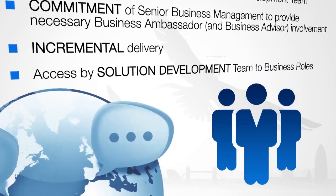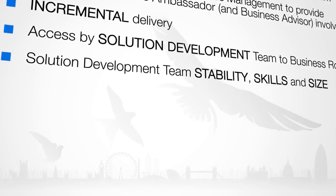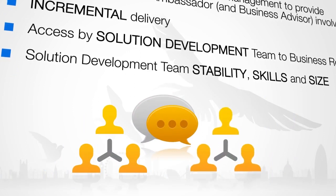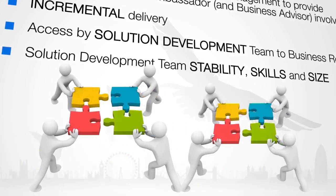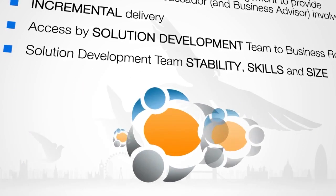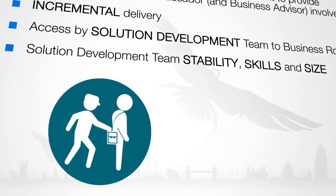How the solution development team gets access to the business roles needs to be considered. Co-location is ideal, but often work is split across sites or across the world. The solution development team stability relies on the use of rich communication, team knowledge, and having an optimum solution development team size of 7 plus or minus 2. There's always a risk of bringing in additional resources during the project to catch up — a common traditional practice which in most cases doesn't work, as productive team members slow down while they bring new team members up to speed. It also usually means stealing resources from another project.